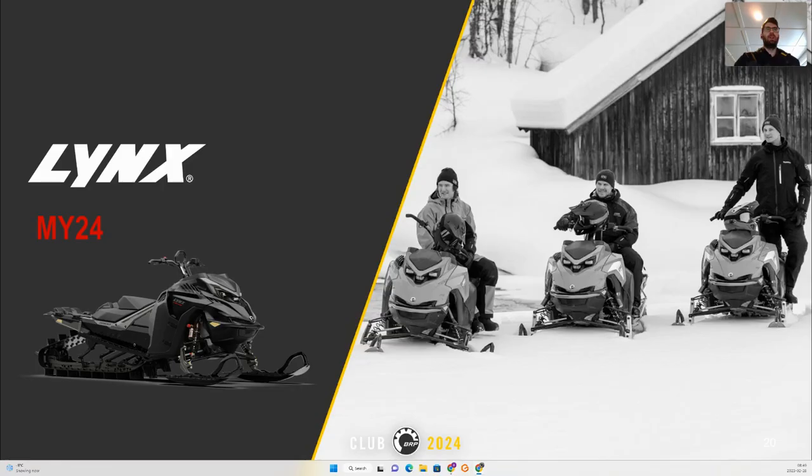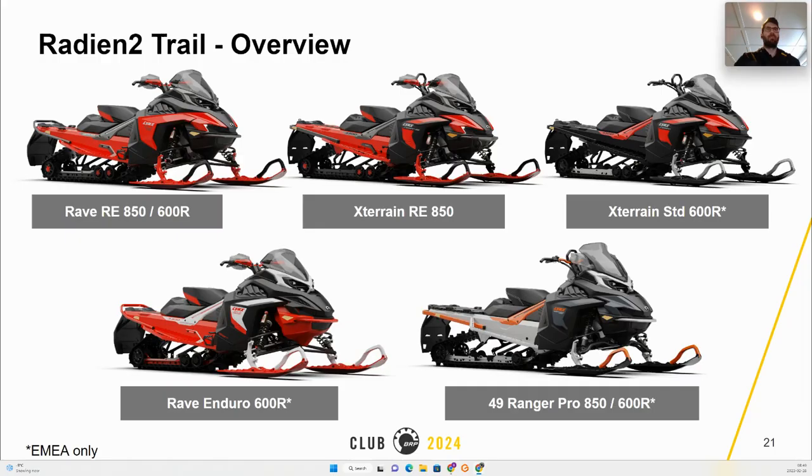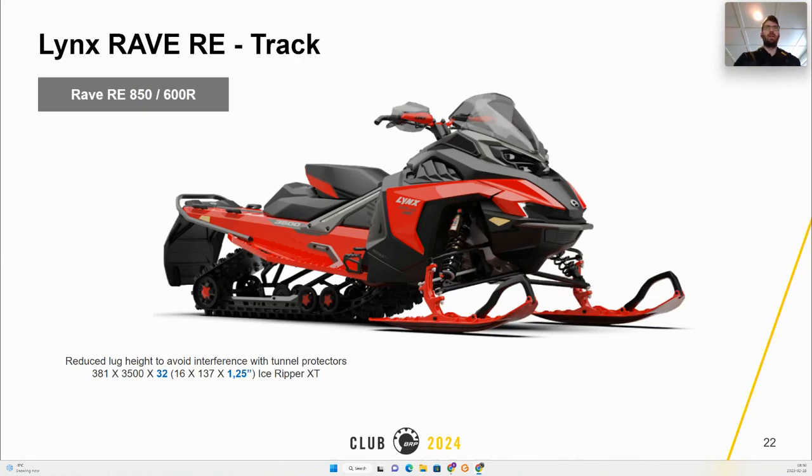Here is a quick overview of all the Radien 2 trail models available this year, with some that are specific to EMEA. For North America and EMEA, the MY24 Radien will come from the factory with shorter lugs, going from 1.5 inch or 38 millimeters to a 1.25 inch or 32 millimeters. This will avoid the rubbing seen between the track and the tunnel protectors.